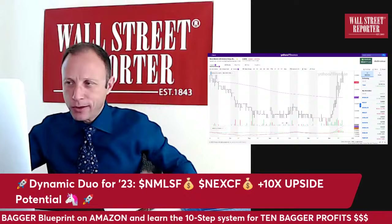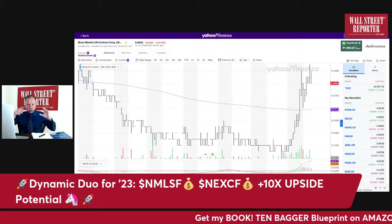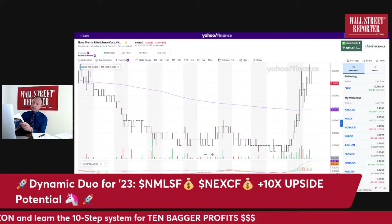Let me pull up the first chart: Novamentis. This is a stock that's been running the last couple of weeks — it's already up 300%. Now some of you think, 'Is it too late?' Well, it's actually not. I talk about this — Nicholas Darvas — in the book: when is it too late to buy a stock?